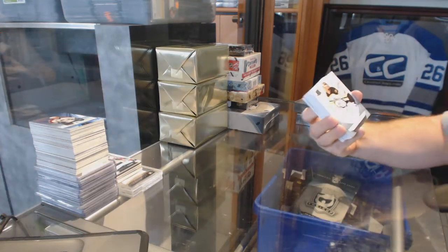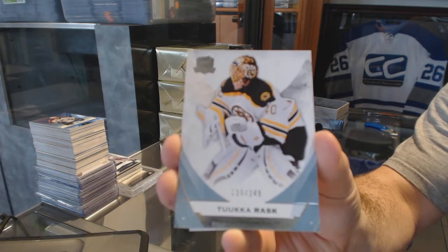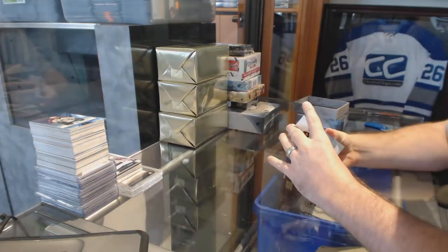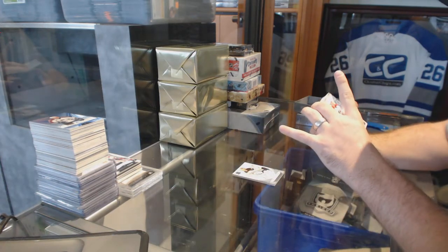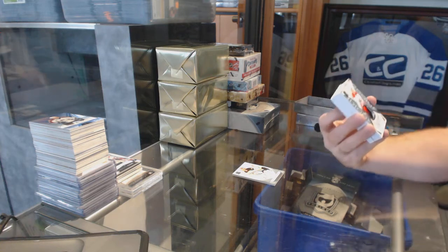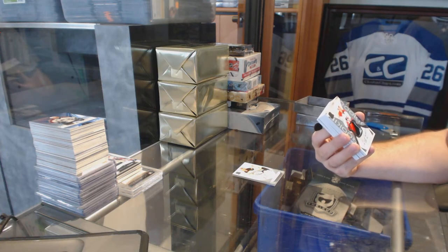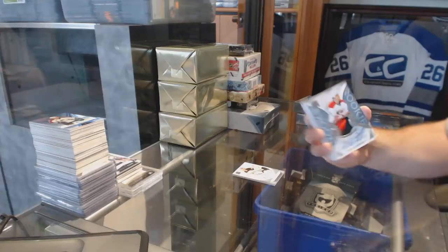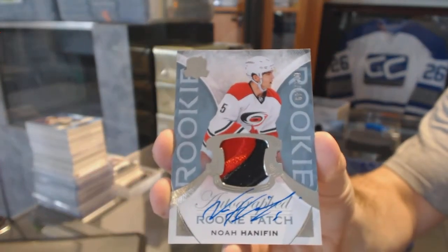We've got for the Boston Bruins, numbered to 249, Tuka Rask. Number 2 of 249, three-color rookie patch auto for the Carolina Hurricanes, Noah Hannafin.